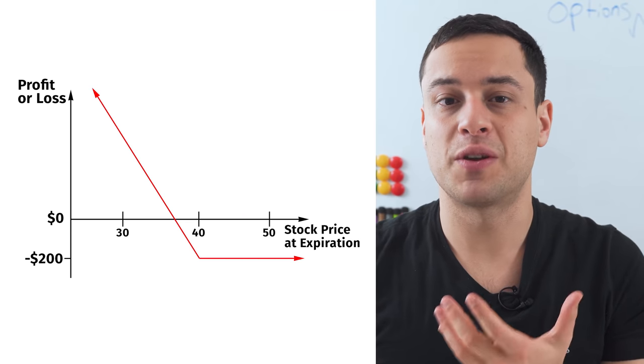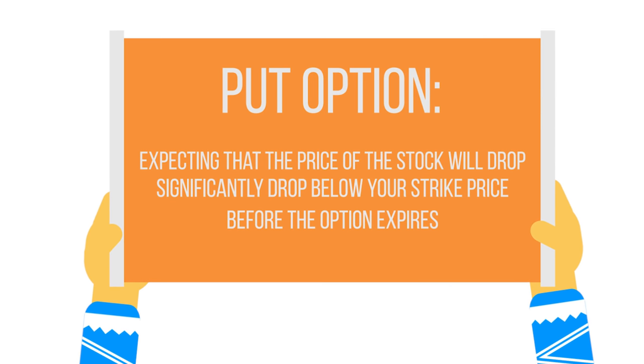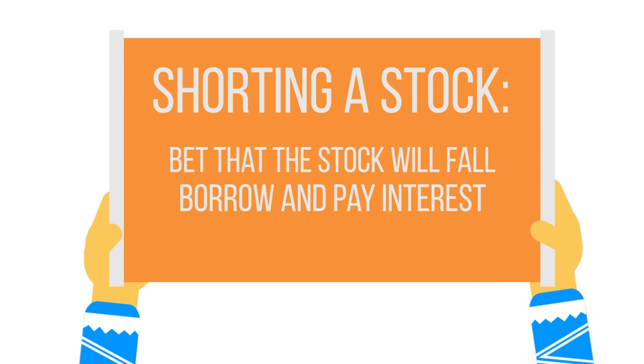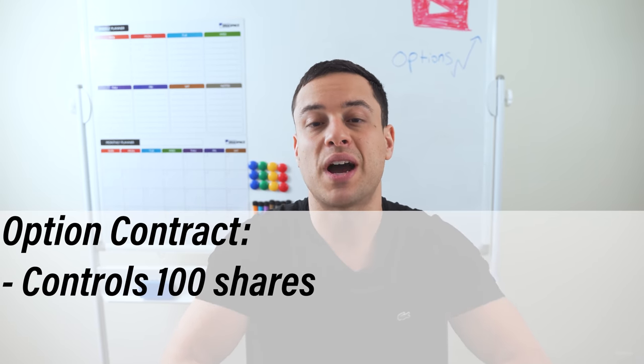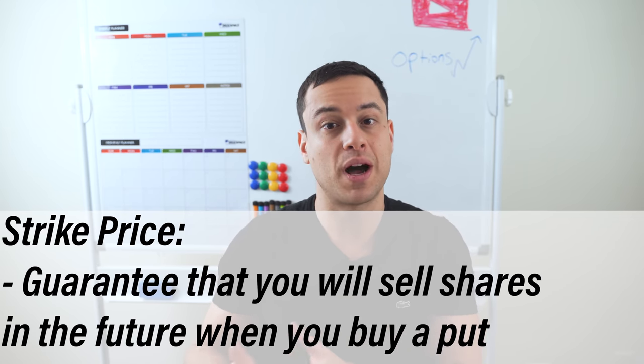Now that you have seen what purchasing a call option looks like, let's do the reverse and look at what it looks like to buy a put option. Here's an image of a put option. This is the second most basic option strategy, where you buy a put option with the expectation that the price of the stock will actually drop significantly below your strike price before the option expires. Compared to shorting a stock — where you bet that the stock will fall and have to borrow and pay interest — buying a put option is a much more simple process. Each option contract again represents and controls 100 shares, so you stand to benefit a lot if you're right about the direction by the time that you choose.